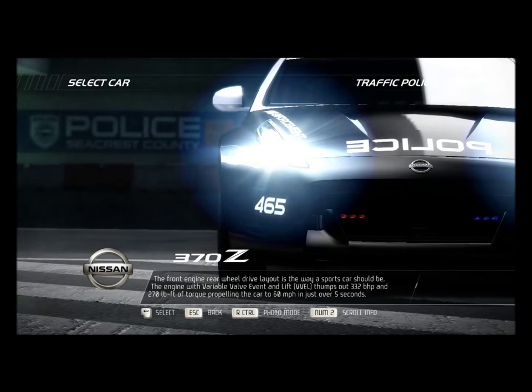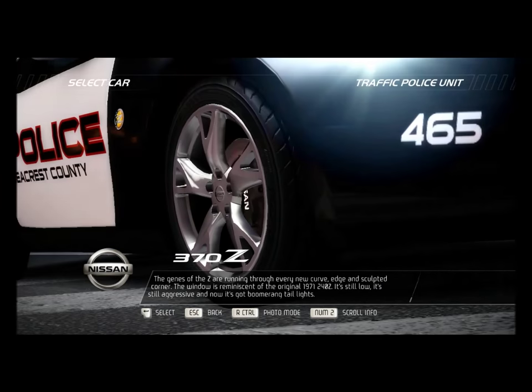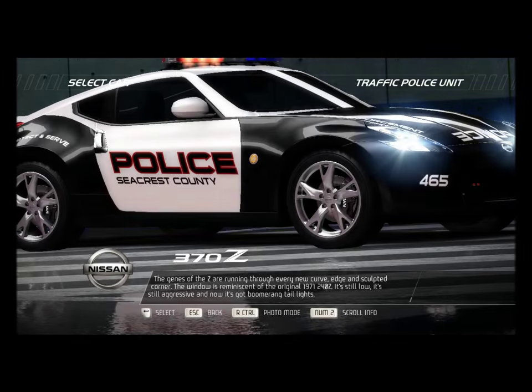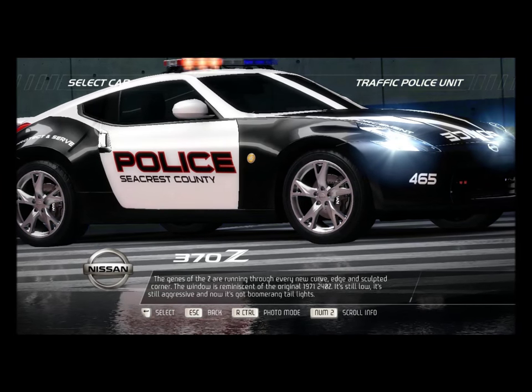Propelling the car to 60 miles per hour in just over five seconds. The genes of the Z are running through every new curve, edge, and sculpted corner. The window is reminiscent of the original 1971 240Z. It's still low, it's still aggressive, and now it's got boomerang taillights.